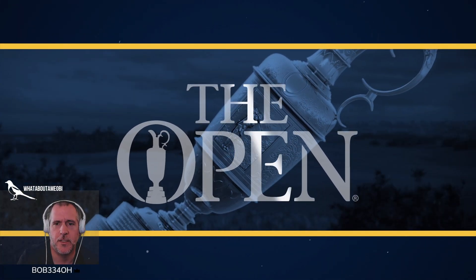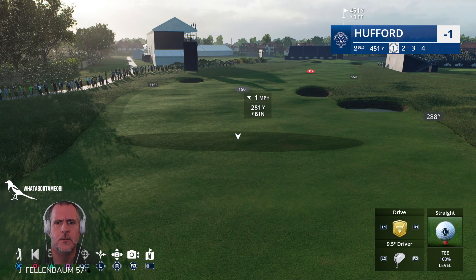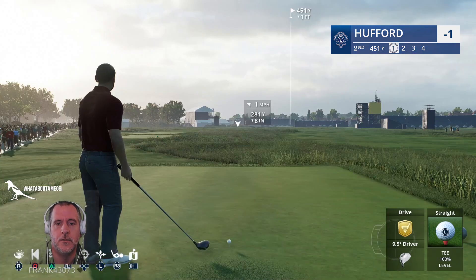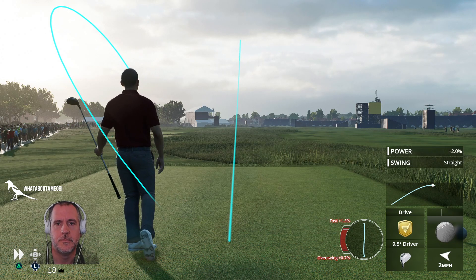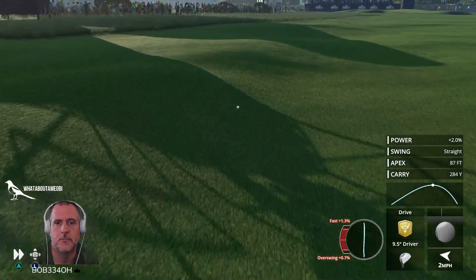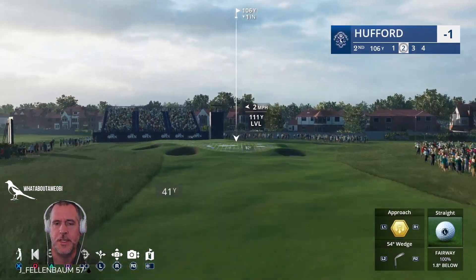It's also cool to play it here to get re-familiarized with the course, because it's been what, eight or nine years since they've played here. I think Rory won here, and it was 2006 or something for Tiger, so it's been a while. The round is starting off strong after the birdie at the first — in the fairway at number two, but that thing just rolling forever, rolled 65 yards.